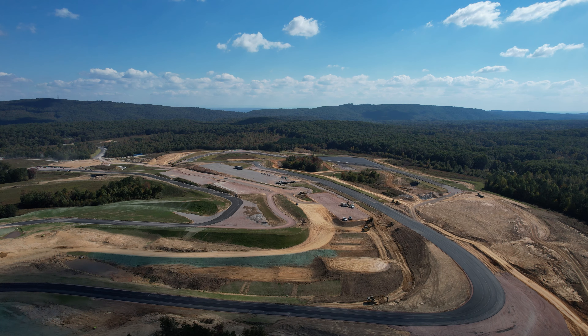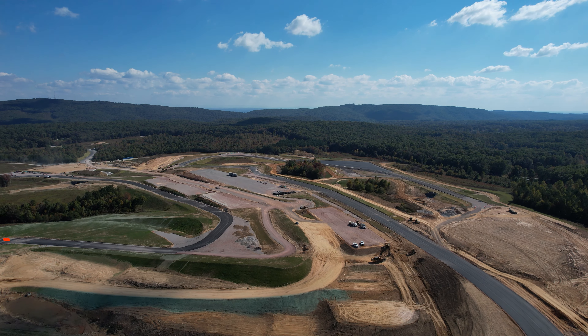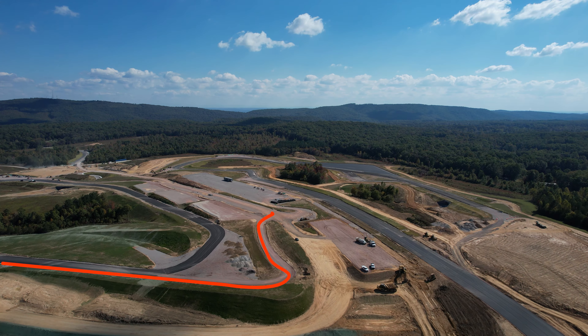Some cool things you can see here: there are three different pit lanes in this section of the track. You can see one here — as you come up this hill you can pit out, and then the main garages and clubhouses are up here.